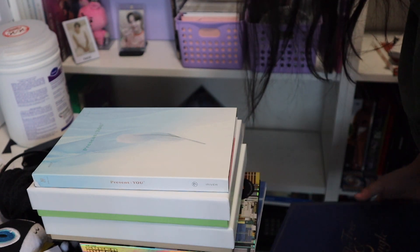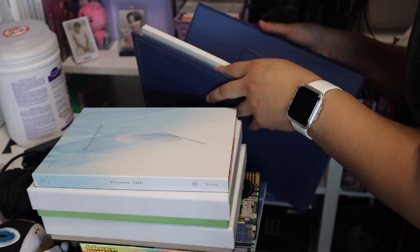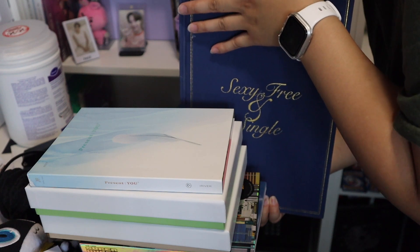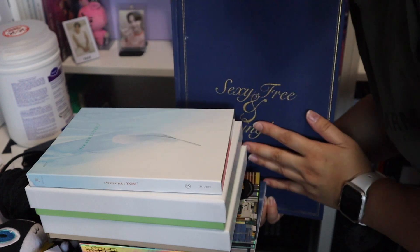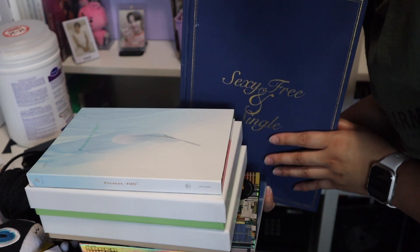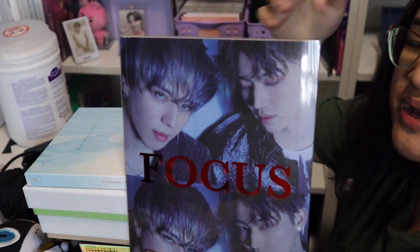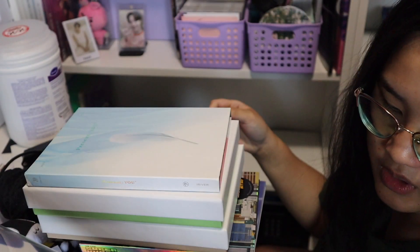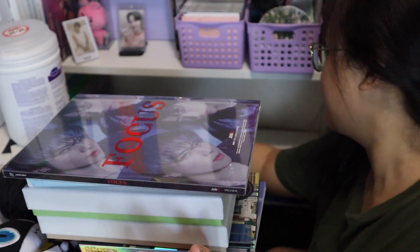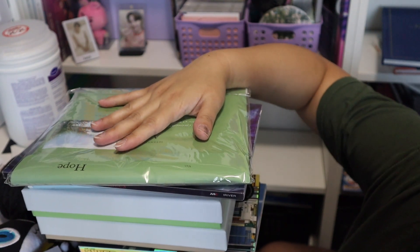I have some albums with a lot of nostalgia. This is Super Junior's 'Sexy Free and Single' — their fourth or sixth album. This was the very first K-pop album I ever bought; it's what kickstarted my entire collection. Even though I don't normally collect Super Junior, this one is the most special album in my collection. It's staying. I also have the 'Just B2' album by JB and Yugyeom — I still have to think about that one.